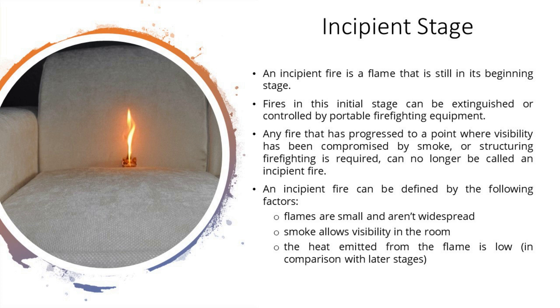Incipient stage. The first stage begins when heat, oxygen, and a fuel source combine and have a chemical reaction resulting in fire. This is also known as ignition and is usually represented by a very small fire which often, and hopefully, goes out on its own before the other stages are reached. Recognizing a fire in this stage provides your best chance at suppression or escape.